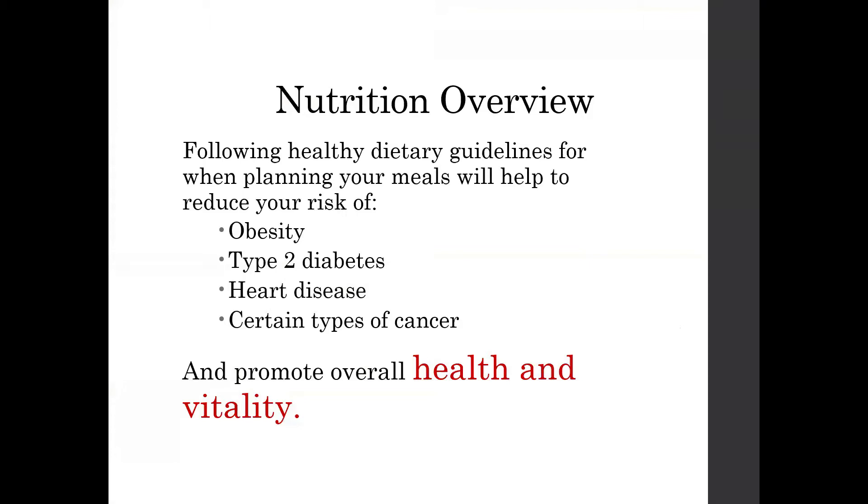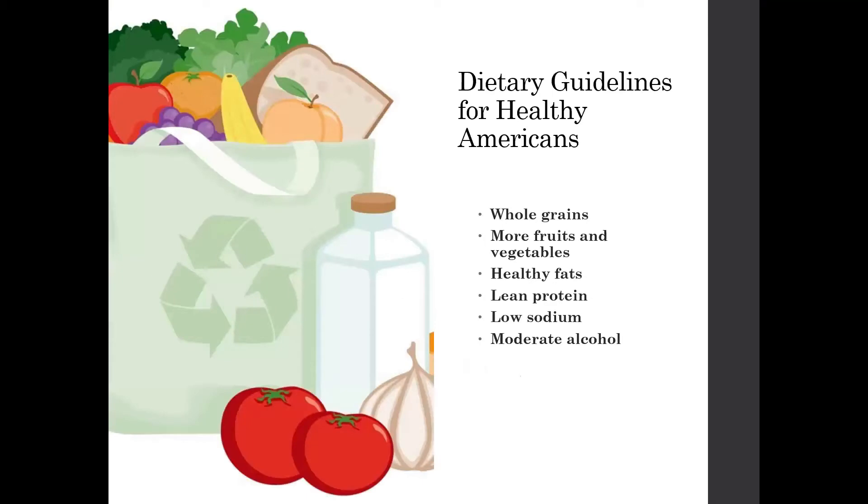For our nutrition overview: having a healthy balanced diet reduces our risk for several different chronic diseases — obesity, diabetes, heart disease. It also promotes our overall health and vitality, having energy to do the things we want to do, being focused and alert. Mental health is a big one. Regardless of what your goals are, it's about living that healthy and energetic lifestyle. Let's talk about some nutrition before we get into our tips today.